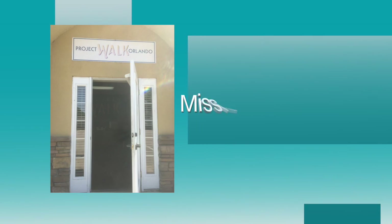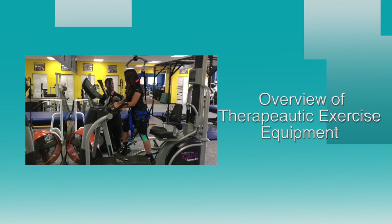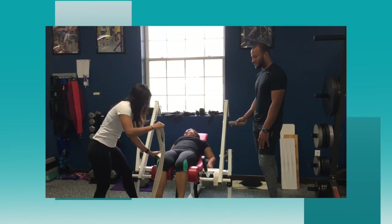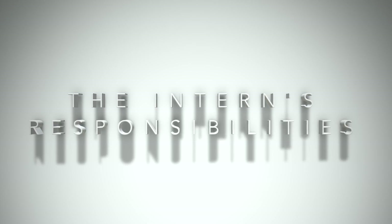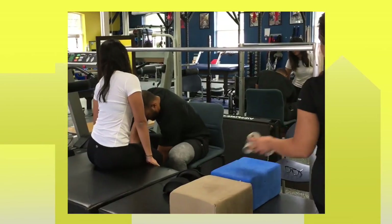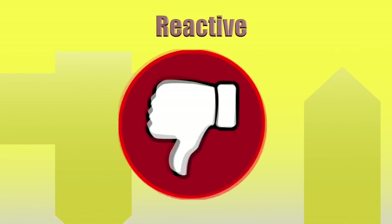What we will go over are Project Walk's mission statement, a walkthrough of the facility, the types of equipment utilized and their functionality, as well as an intern's duties expected from your trainers and clients — such as how to transfer your clients from their chair, assisting your trainers by preparing the equipment, and the how-to's on being a proactive intern and not a reactive one.